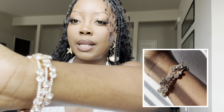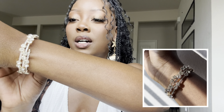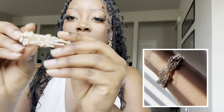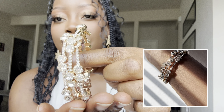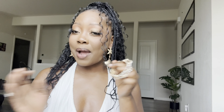The next accessory piece is this bracelet from Shein. It's a wraparound bracelet and it's super pretty — very elegant. I absolutely enjoy it. It's really pretty and it's going to go with quite a lot of outfits I have.